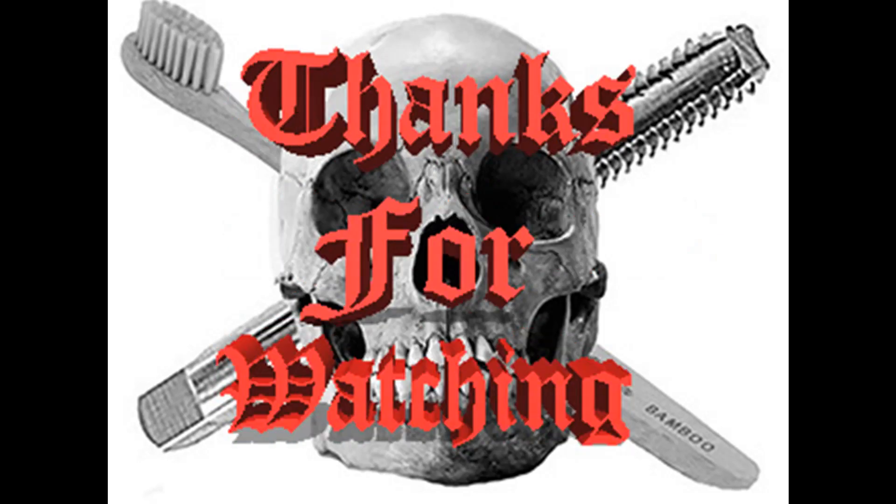I'll leave you with that thought! If you'd like to subscribe, that'd be absolutely fantastic — thank you to all subscribers already. If you also subscribe and ring the bell, ta-ra!